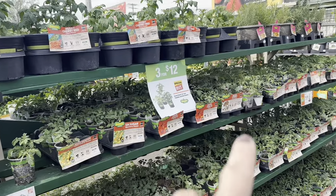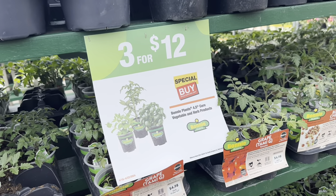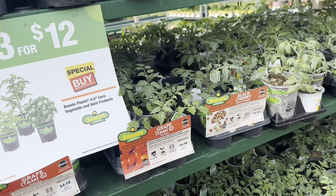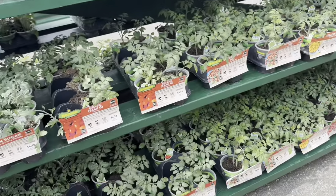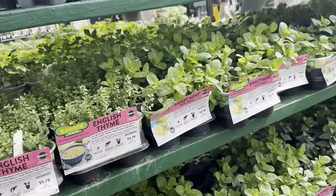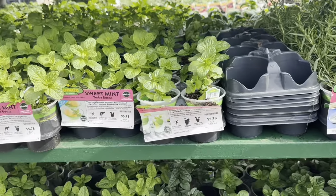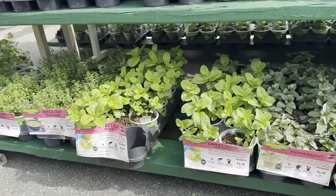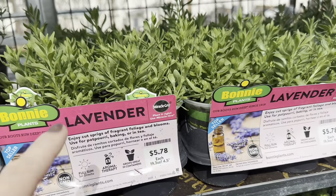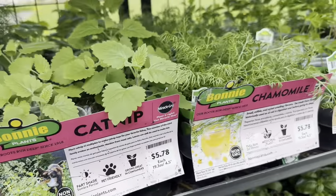All of the 4.5-inch core herbs and vegetables by Bonnie Plants are on Spring Black Friday deal as well — any three containers for the price of $12, that's $4 per container. You could choose between your tomatoes and lots of different varieties. You have your cherry tomatoes as well. Lots of herbs included in the sale — rosemary, sweet mint, peppermint, English thyme, lemon thyme, cilantro, parsley, beautiful lavenders, dill, sweet basil, catnip, chamomile.